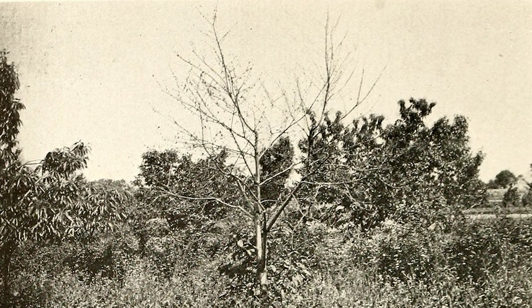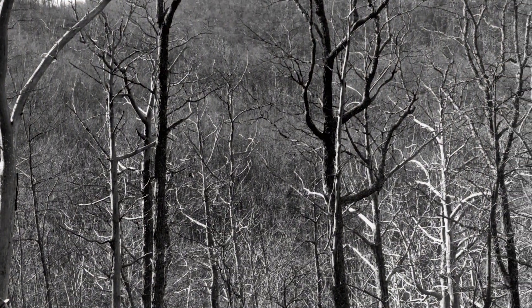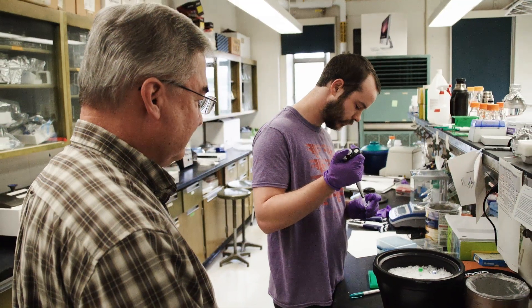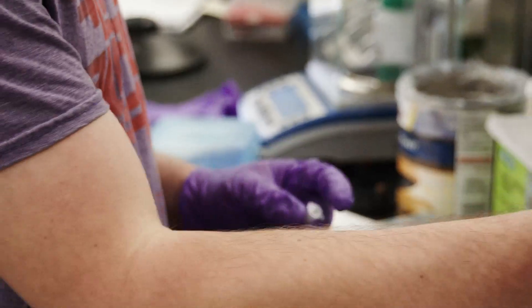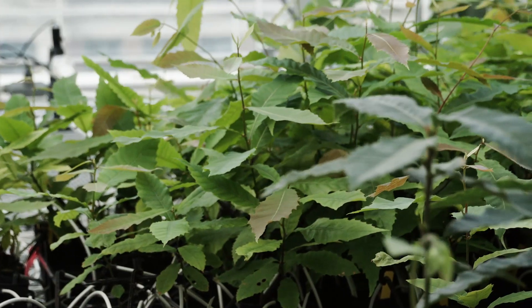In 1904, chestnuts began to die from a strange disease called blight. In about 50 years, it killed over 3 billion trees. And there's a deep passion to restore this tree. The chestnut project is probably going to be the first time people have used genetic engineering to make a restoration tree. It's going to show how we can use modern technology to solve environmental problems. So I'm very hopeful that we can do something that has never been done in human history — we're going to bring a tree back.